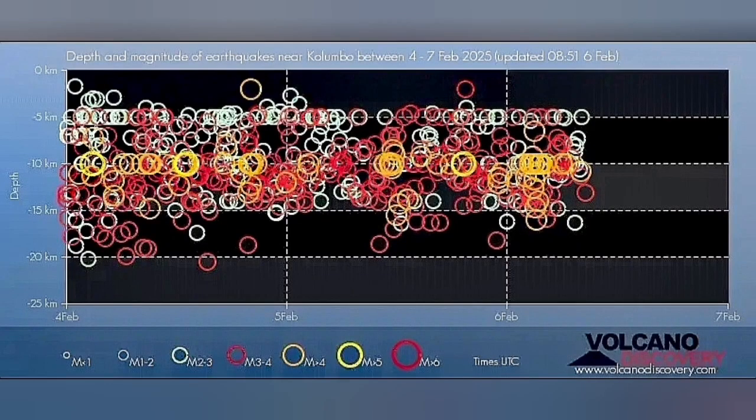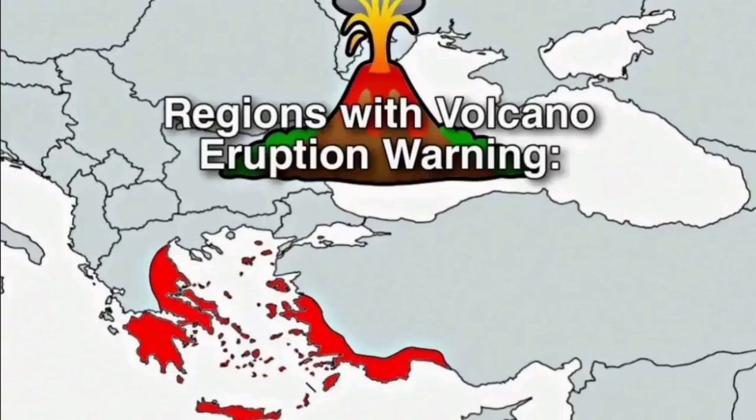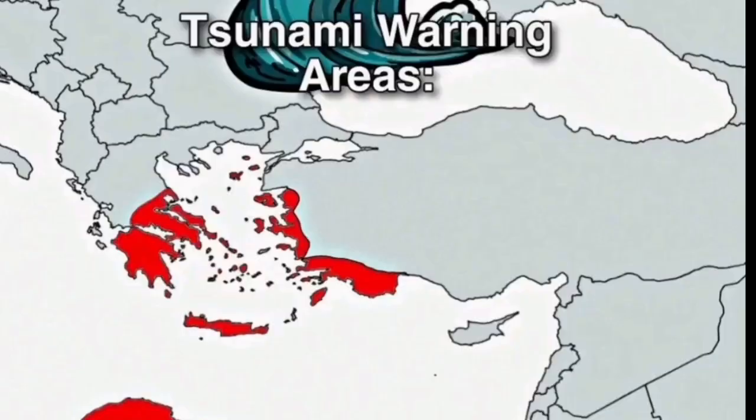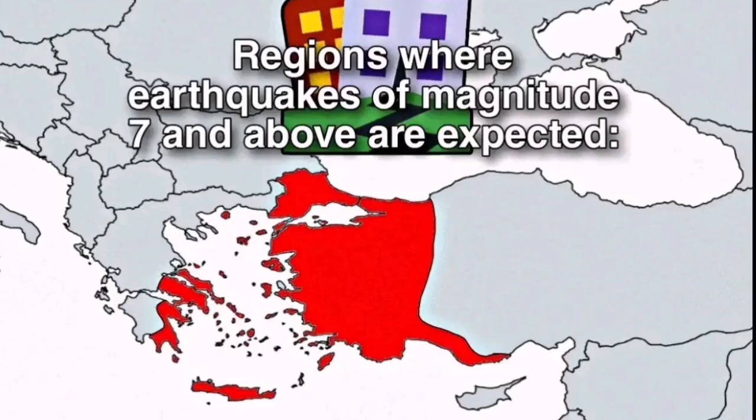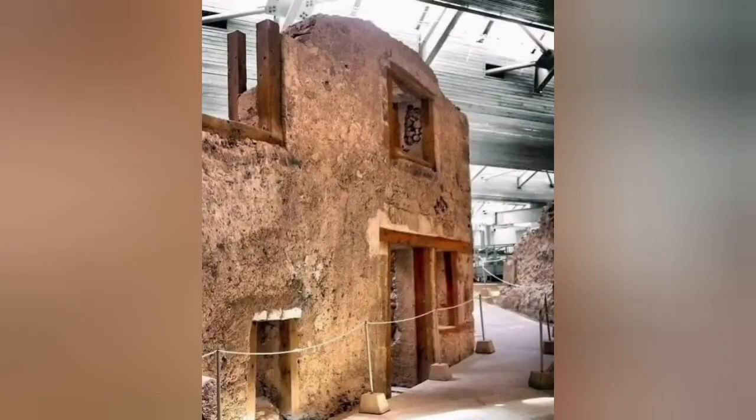Something is rising within the Earth's crust, through the thinner parts of it. This is not related to what Santorini is usually doing. If it were, we would expect eruption warnings for all these red zones, tsunami warnings for all these other zones, and earthquakes of magnitude seven or so. This may be a small eruption.